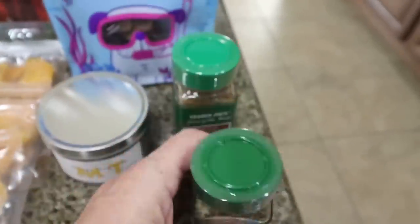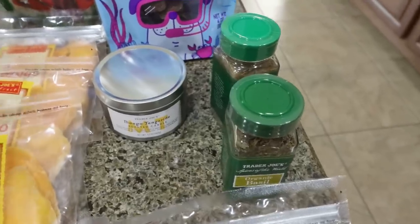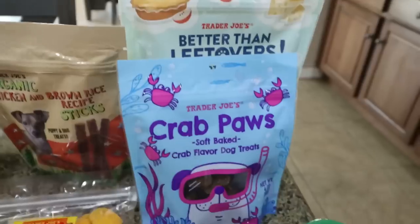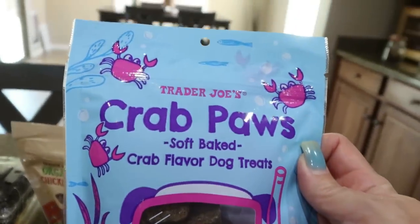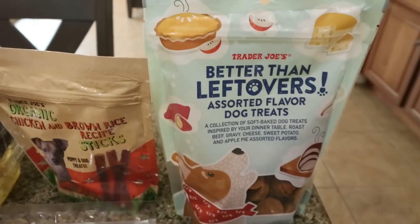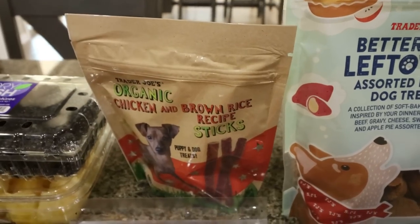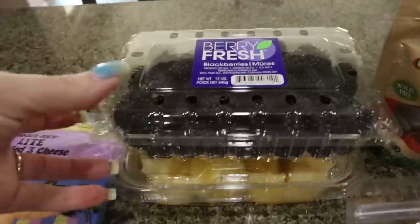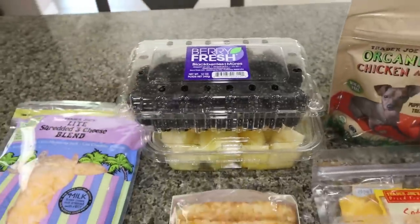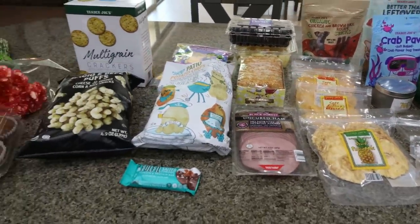Two spices to restock: I grabbed basil and cumin — these are $1.99 a piece, which is a killer deal. And then I always grab the seasonal candle; it is mango tangerine and it smells amazing. Some dog treats — they had a new one, crab paws, which are soft baked crab-flavored treats. I know my dogs are going to love them. I also got their better-than-leftovers treats — they love these, they're super soft — and the organic chicken and brown rice sticks. And then for fruit, just some blackberries and pineapple. I've been really craving cottage cheese with pineapple, so I grabbed some pre-cut pineapple. That is everything I picked up from Trader Joe's — let's jump into the rest of the haul.